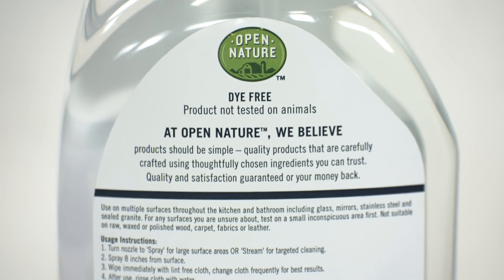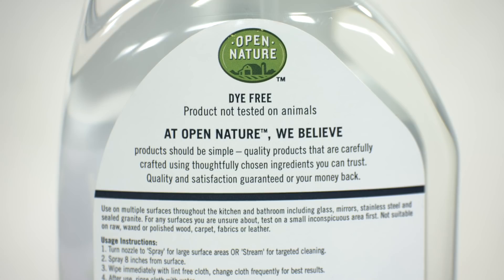The Open Nature line is sold at all Albertsons banners, including Safeway, Vons, and Acme. Products like these can give you confidence knowing that you're cleaning your home while protecting your health and the environment. For more information, visit our website at www.storebrandsUSA.com. See you next time!